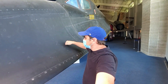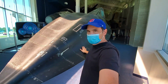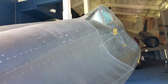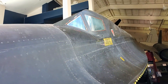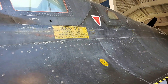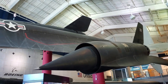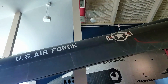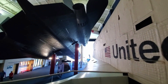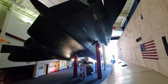How incredible is that SR-71? To be able to put my hands on that — look at that. Even still to this day, this thing is so futuristic-looking. Here's a better shot of the belly of the SR-71.